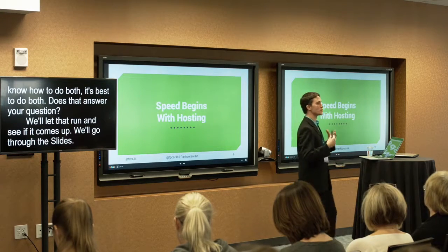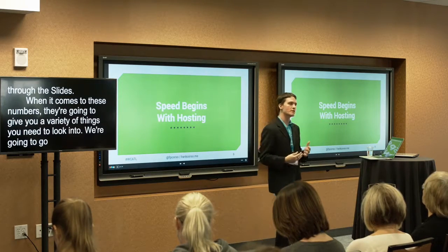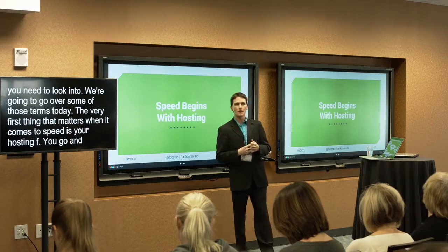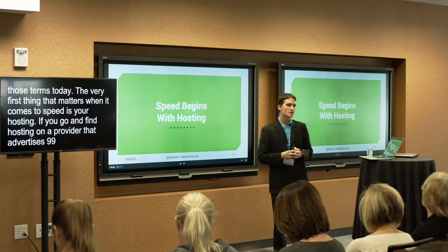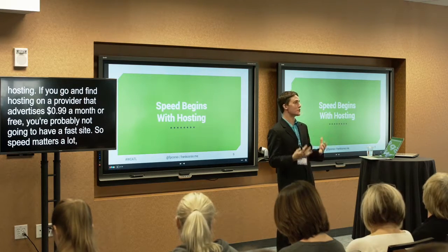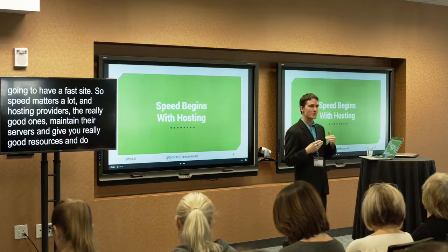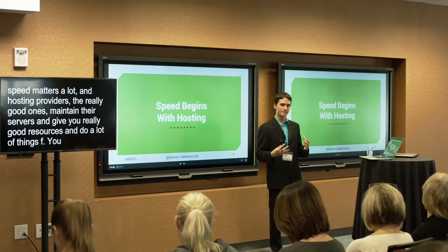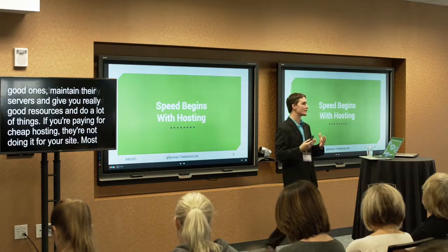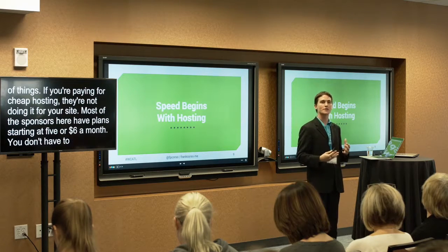These tools give you a variety of things to look into. The very first thing that matters when it comes to speed is your hosting. If you find hosting that advertises 99 cents a month or free, you're probably not going to have a fast site. Good hosting providers maintain their servers and give you really good resources. Most sponsors here have plans starting at $5 or $6 a month — you don't have to spend hundreds to get good hosting, but if you're spending $0.99, it's probably not going to be good.